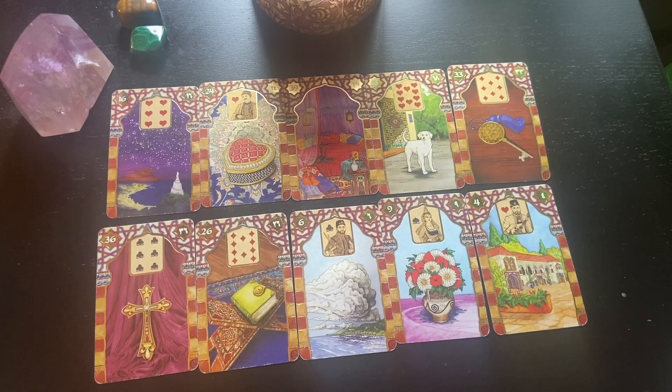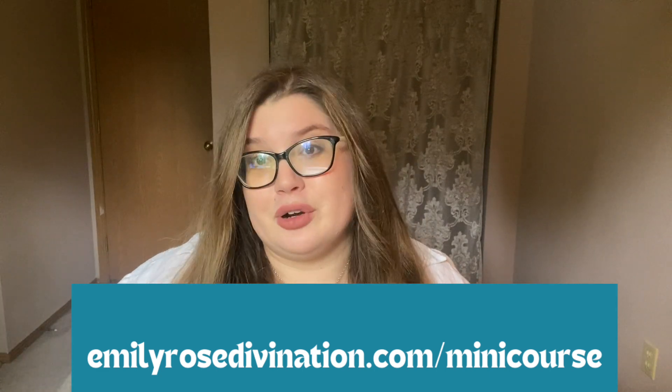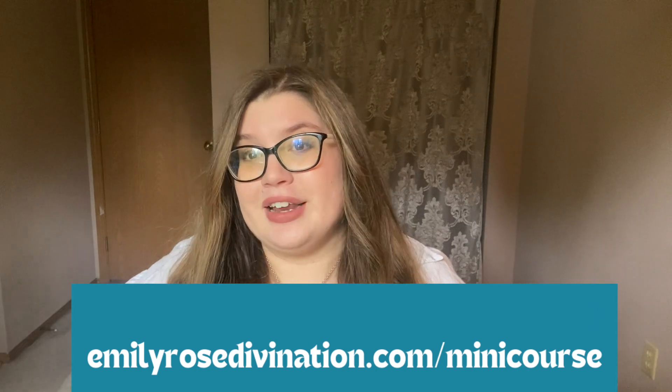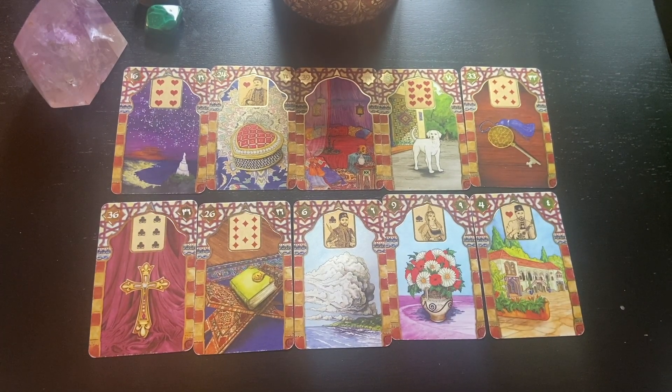Go ahead and put in the comments what your decision is, what the two options are, and what your current interpretation is. Let me know if you want some help or additional insight into your spreads. If you love this video and want more, be sure to like and subscribe. You can also head to emilyrosedivination.com/minicourse to snag my free three-lesson Lenormand mini course — it teaches you how to do a daily draw with Lenormand and comes with an eight-page workbook. Keep on divining everyone, thank you so much for being here.